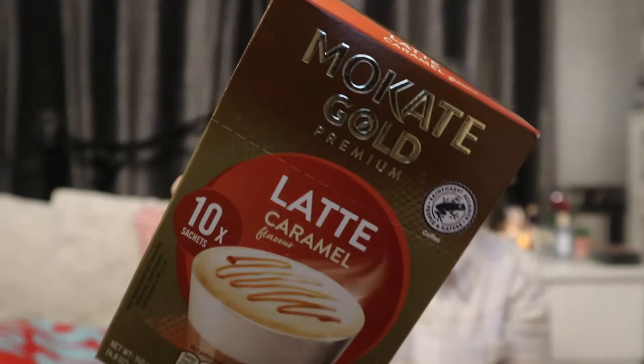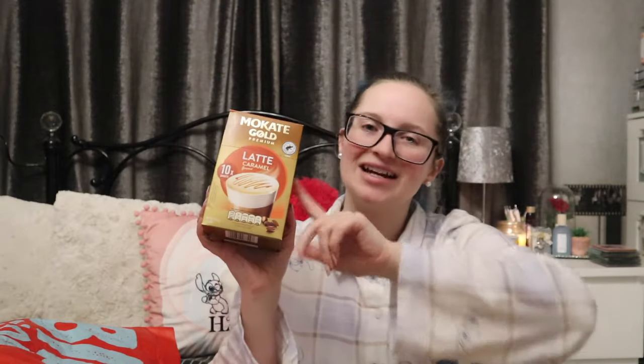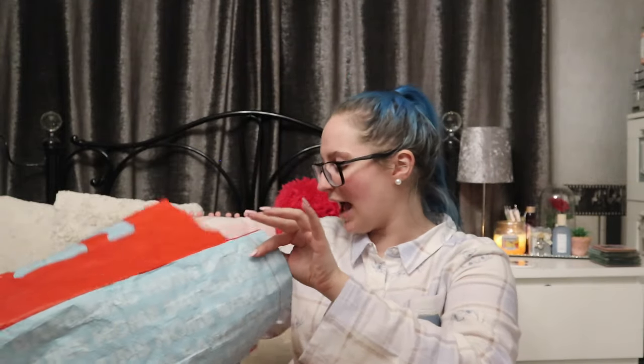Mum also needed some coffee sachets but I'll be honest, there wasn't a lot down there — the instant coffee selection was a bit sparse. However, I picked up what I think is a new one: Macate Gold Caramel Latte — 10 sachets for £1.10, so 10p per sachet, a hell of a lot cheaper than Starbucks or Costa. My trick: if you want it foamier, froth up some milk with a milk frother and add a little extra. Honestly, absolutely love it.